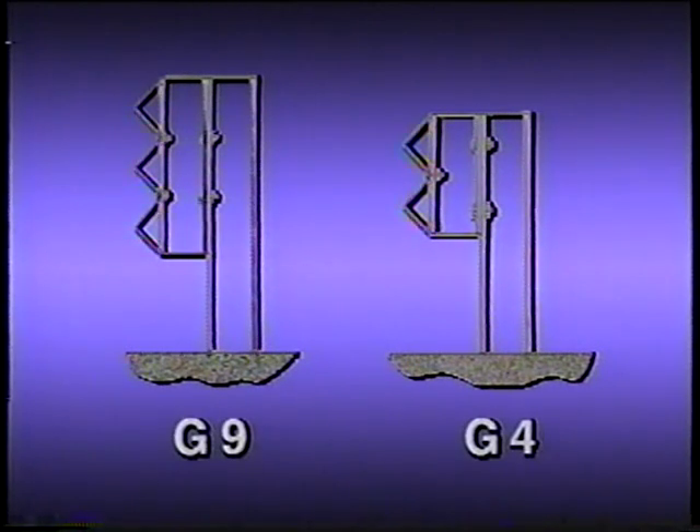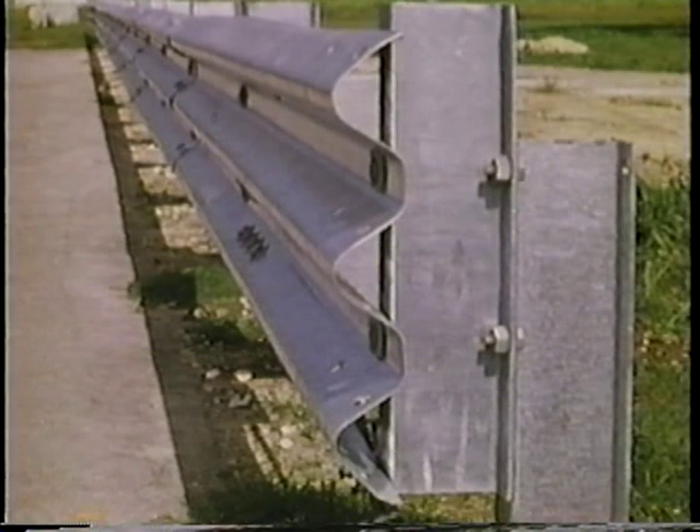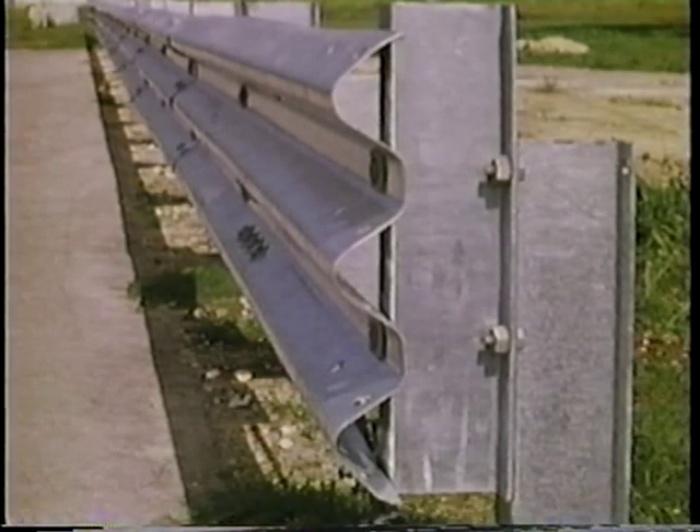Normally, the top of the W-beam on a typical strong post system is twenty-seven inches above the ground. The top of the Thri-beam can be placed thirty-two inches above the ground because it is eight inches deeper. The G9 system extends three inches lower and five inches higher than the normal G4 W-beam guardrail. The higher mounting height of the Thri-beam was expected to make this system more effective than the W-beam in collisions with large vehicles.